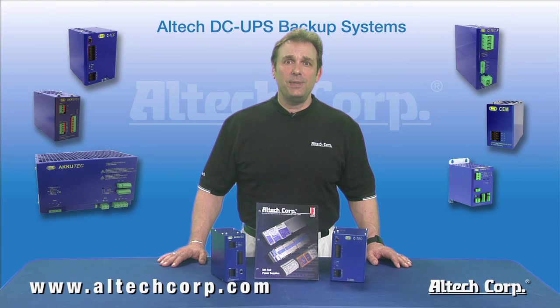Hi, I'm Dave Crockton, National Sales Manager for Altec Corporation in Flemington, New Jersey. Today we're here to talk about Altec's DC backup power solutions.